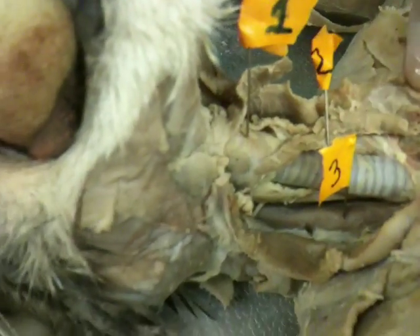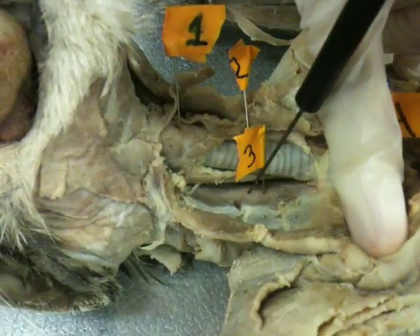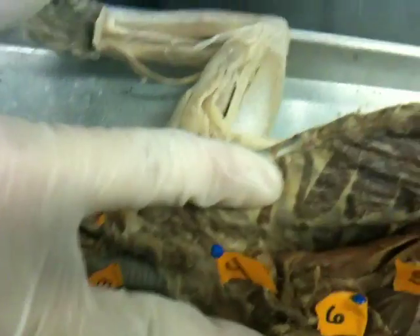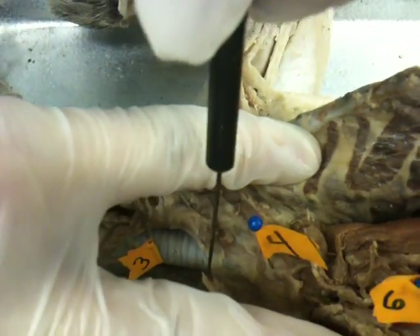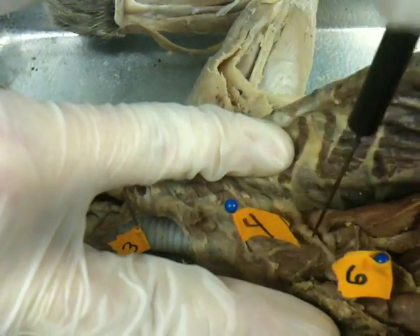Behind the trachea lies the esophagus — we have that right here, esophagus. Four is the cat's thymus gland. It goes from all the way up here to the lower end of the trachea, comes all the way down to the heart. So mostly this right in the middle — thymus.